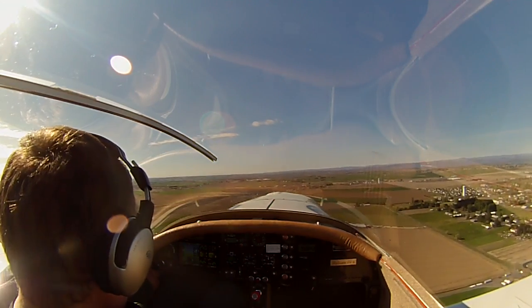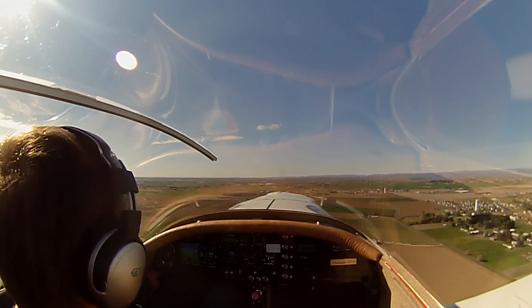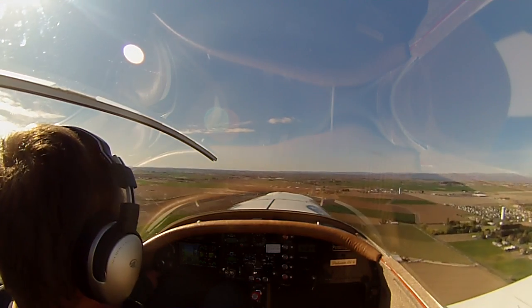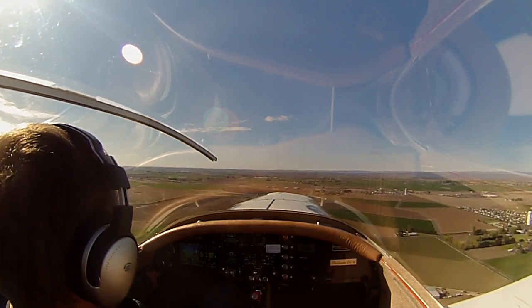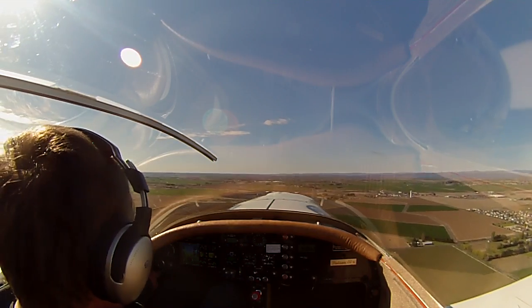That was a no-flap takeoff. Climbed out real easily at 100. And we're sitting at about 2,500, doing 120 again.